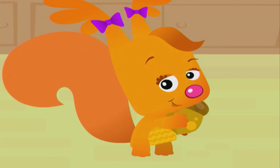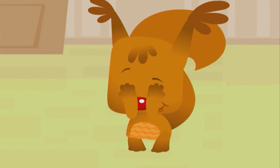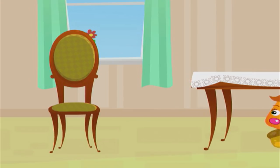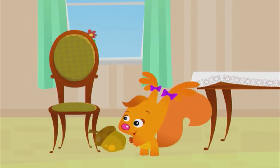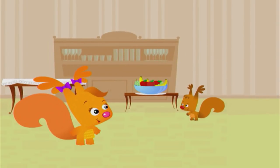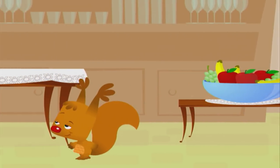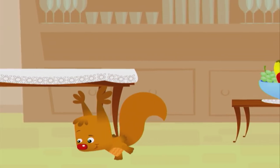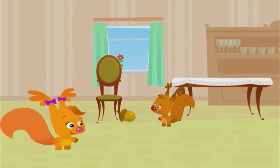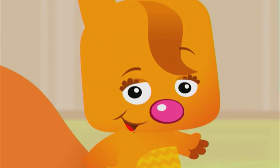Now it's my turn to hide the acorn. Sammy, close your eyes. I'll put the acorn under the chair. Cold. Cold. Still cold. Keep looking. No, no, no, the acorn isn't over there. Getting warmer. Let Sammy know that he's near the acorn — clap your hands.